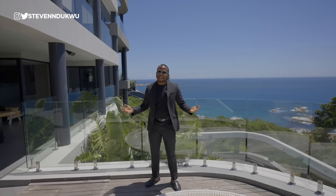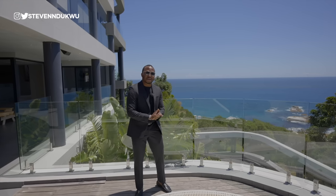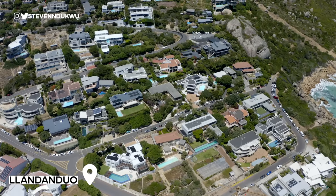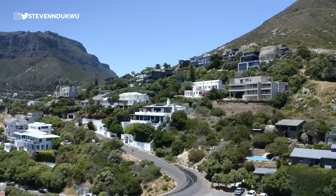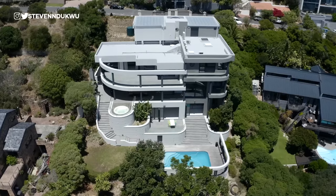Welcome to the channel guys, Steve Wright here again. Everybody keeps saying I should visit Cape Town to check out the real estate opportunities, and guys, I'm right here somewhere in Landono. It's a very small private community right here in Cape Town and I want to give you guys a tour of this lovely mansion right here.